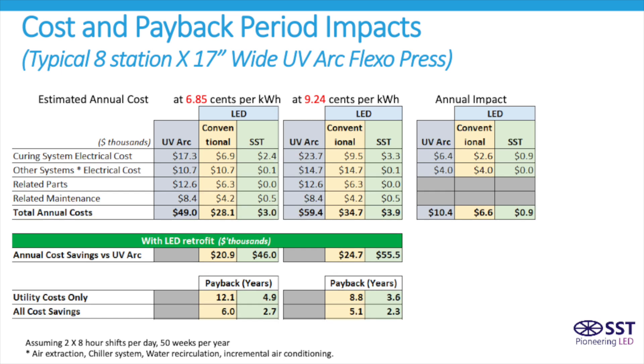Factoring in the cost savings from parts and maintenance, conventional LED goes from a 6-year payback now down to 5.1 years, and the SST LED technology goes from 2.7 all the way down to a 2.3-year payback.